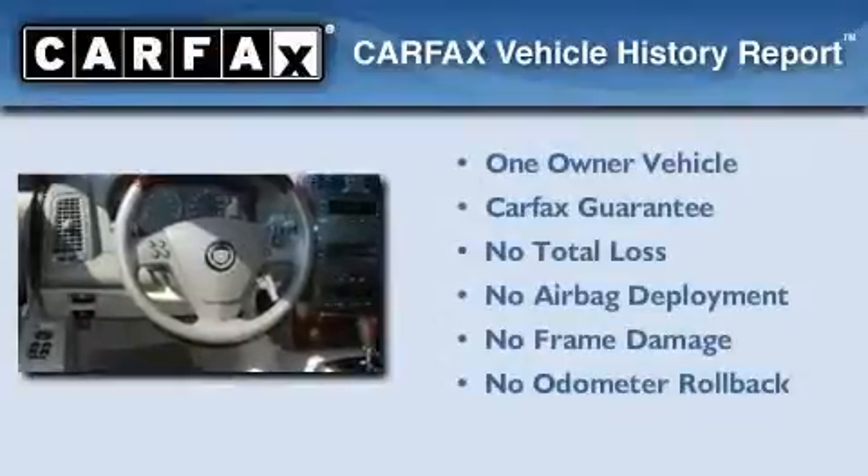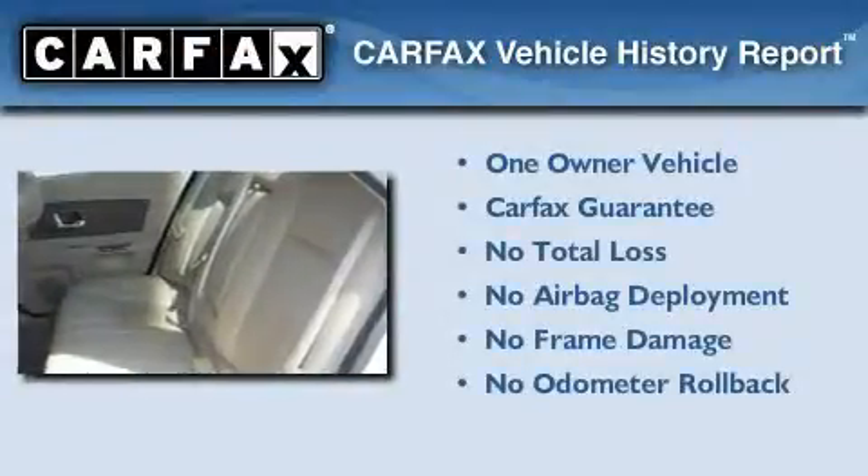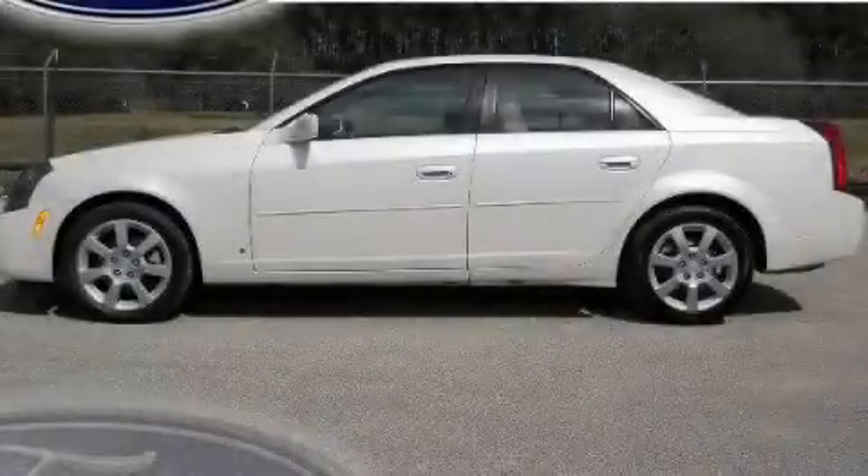This Cadillac has had only one owner and it qualifies for the Carfax buy-back guarantee. This automobile won't last long at this price — call and arrange a test drive now.